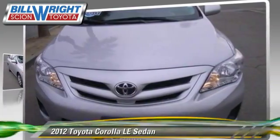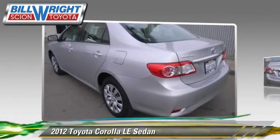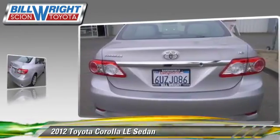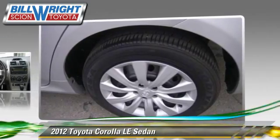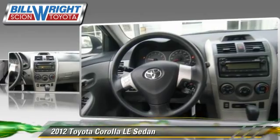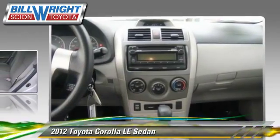The 2012 Toyota Corolla LE with an automatic transmission. This sedan, with fewer than 35,000 miles on the odometer, is well equipped. This Toyota features power steering and power door locks.